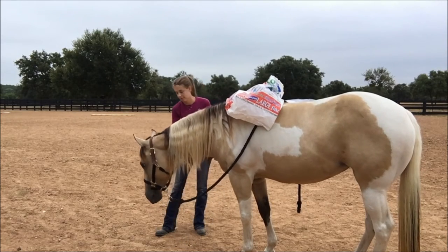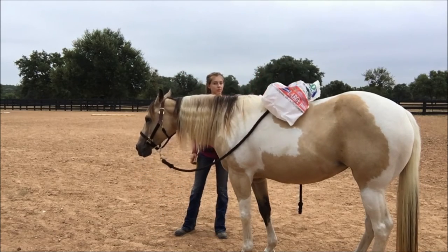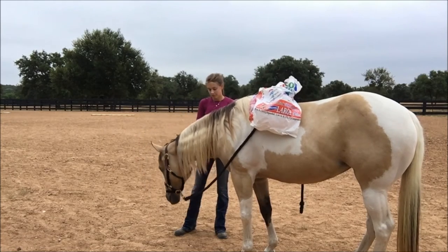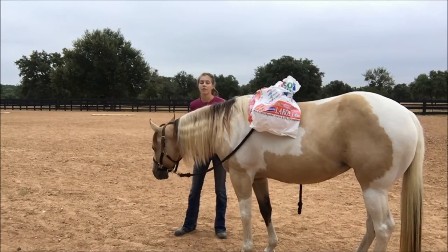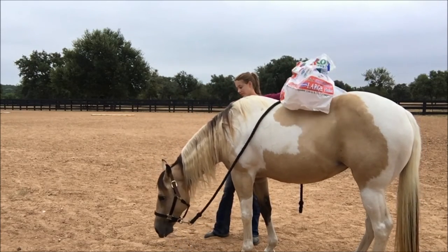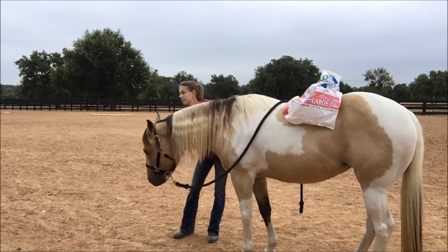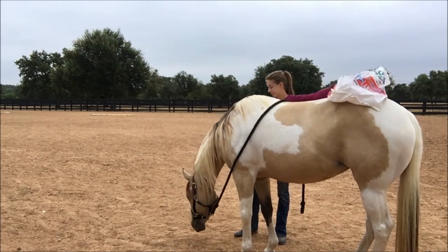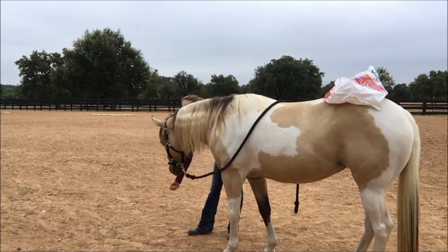She's doing really well here — she's well below threshold. She's lowering her head, she's relaxed and chewing, just looking for what I want so she can earn her reward. She's not at all concerned about the bag on her back. Pay attention to her expression and what she's showing me, not just the bag itself.